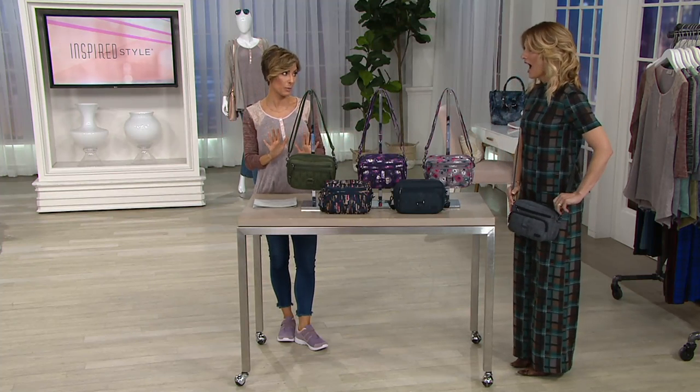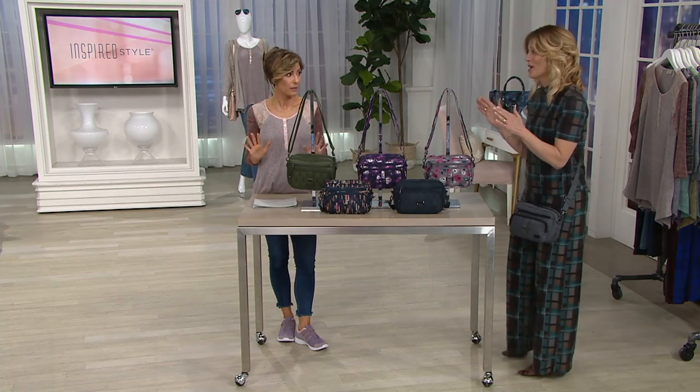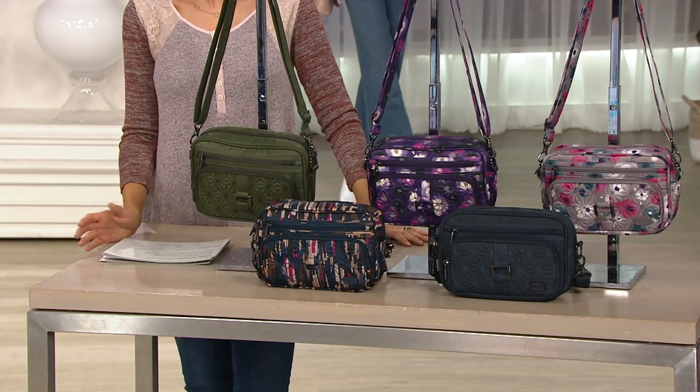Easy Pay is $16.50. Deb, will you go through the colors with me? This is a really good deal — it is our number one crossbody because it's just big enough, but yet just small enough that when we want to be hands-free, this is the one you want for sure.